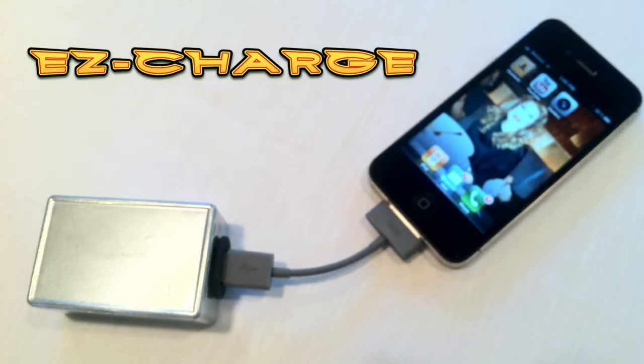Easy Charge — the cell phone battery charger that works without main power, battery power, or solar power. How do you do that, you ask?